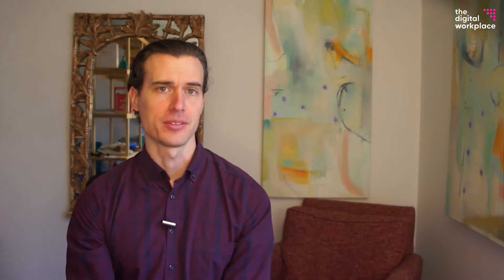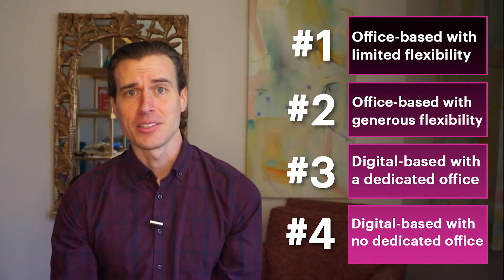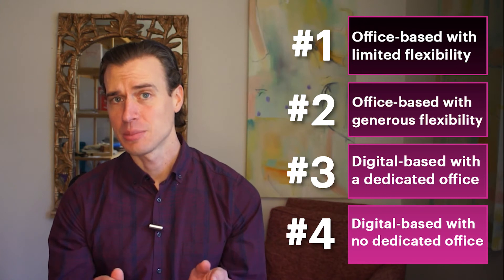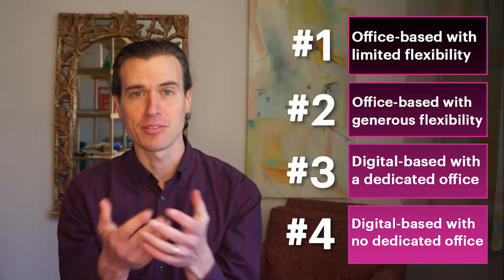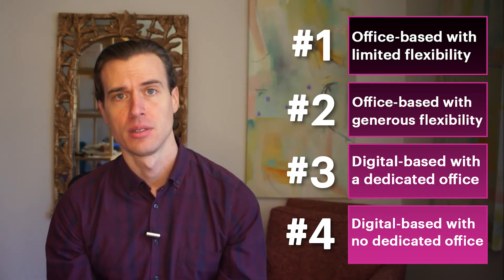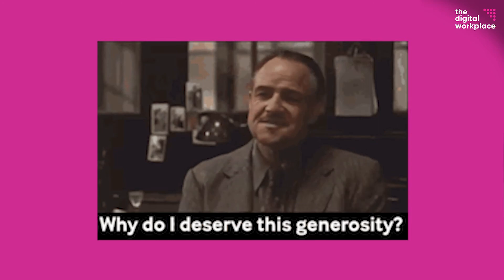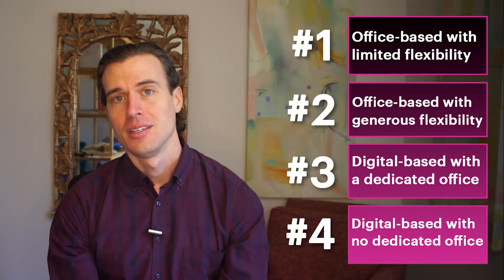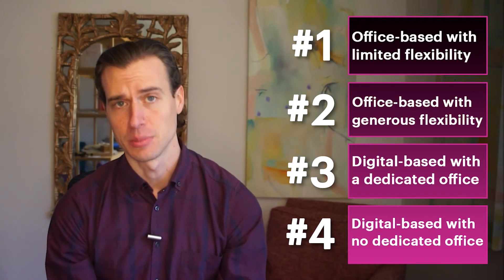Here are a few hot takes on your hybrid business model. First, a shift from model one to two will likely fail over time. The biggest problem is that leaders are not required to change their thinking — in fact, they see it as a compromise. Management wants people in the office, but they also feel like they have to offer some kind of flexibility to keep people from leaving. However, that flexibility is seen as benevolence. People who want to work from home regularly are seen as abusing the system. Eventually these leaders will get tired and withdraw their gracious offer of freedom and flexibility.